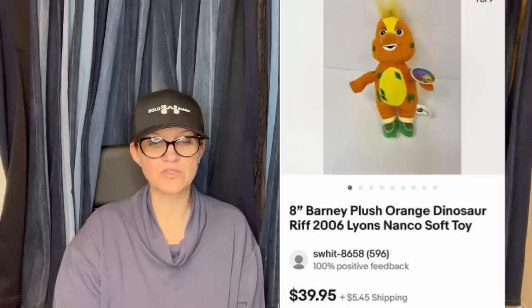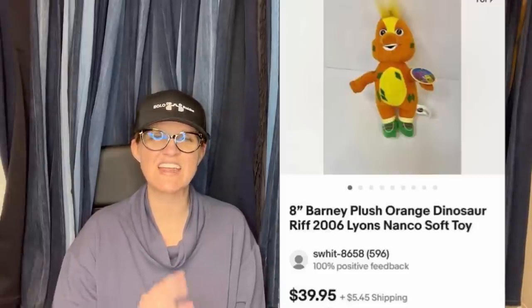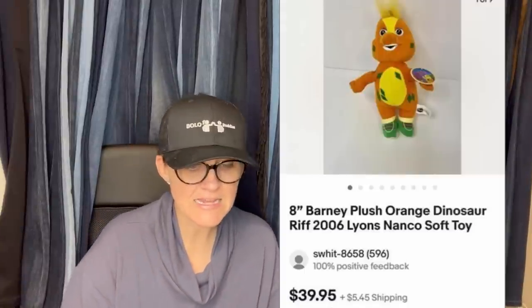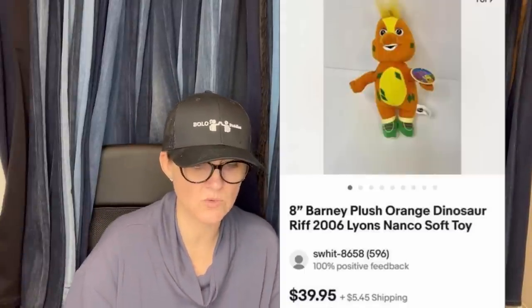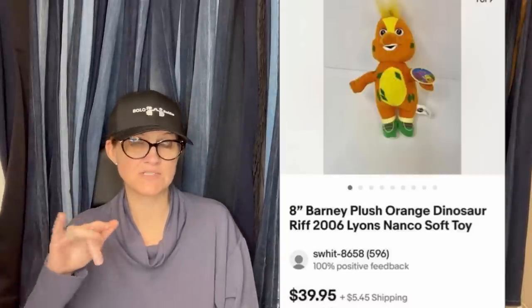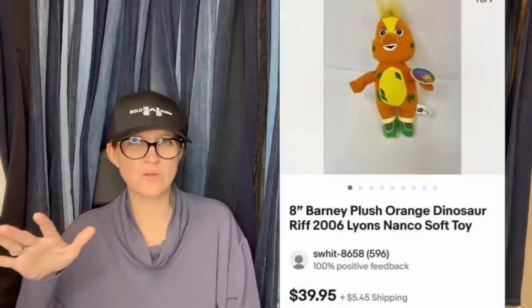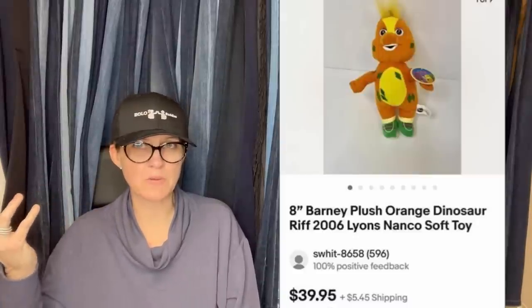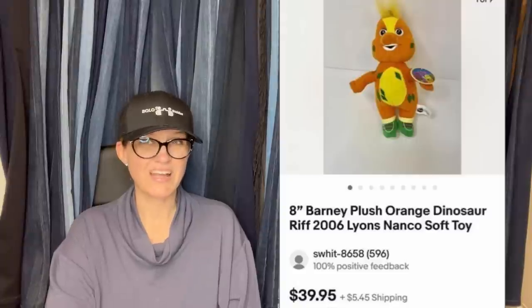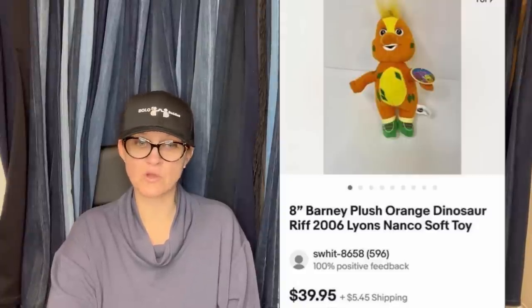St. Vincent's Thrift Store — paid $1 and sold it for $39.95 in five minutes. It's an 8-inch Barney Plush Orange Dinosaur Riff, 2006. I've never seen this one — Barney is usually purple, but look at this. I think I would have auctioned it, but maybe she did comps and that's the going rate. If it sold in five minutes, wow.